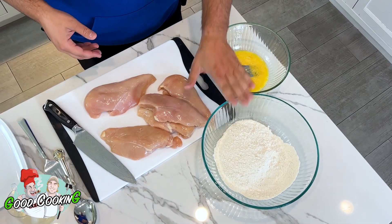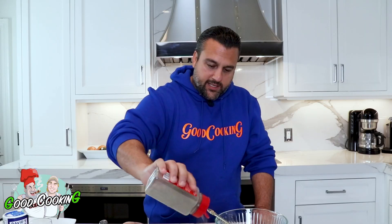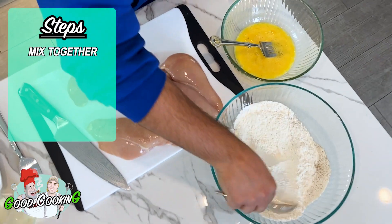We got a little egg, a little flour. I'm gonna season up my flour with a little bit of salt and a little pepper, as we do to most things. Gonna give it a little whoop-de-woo — mix it all around.